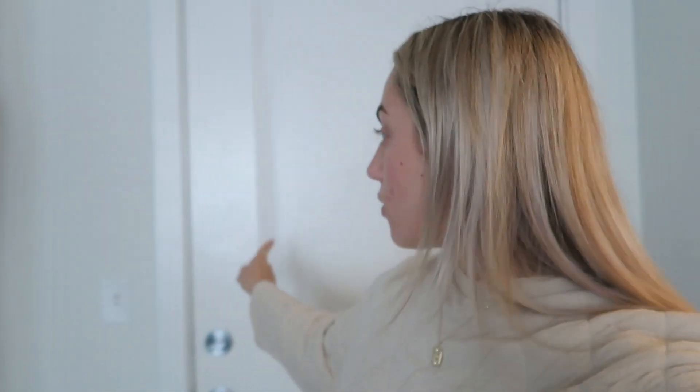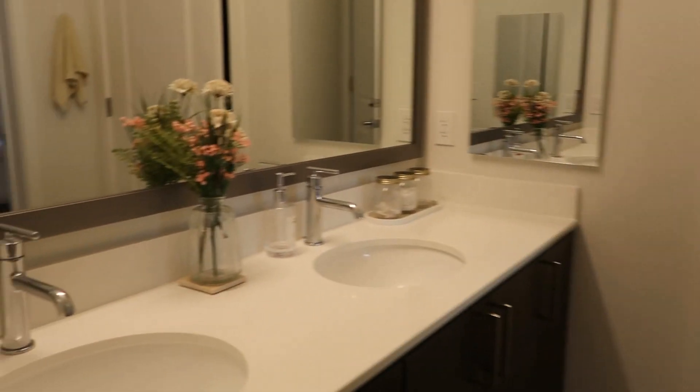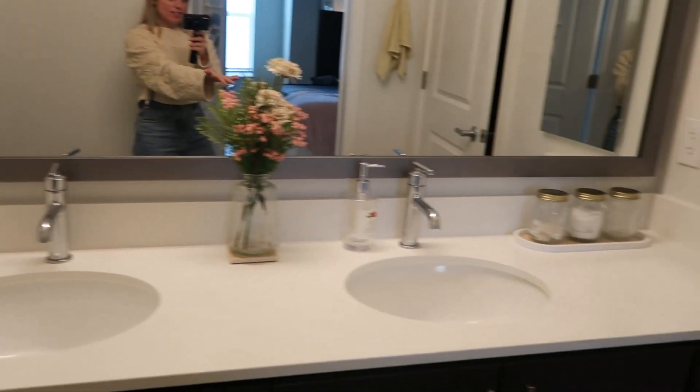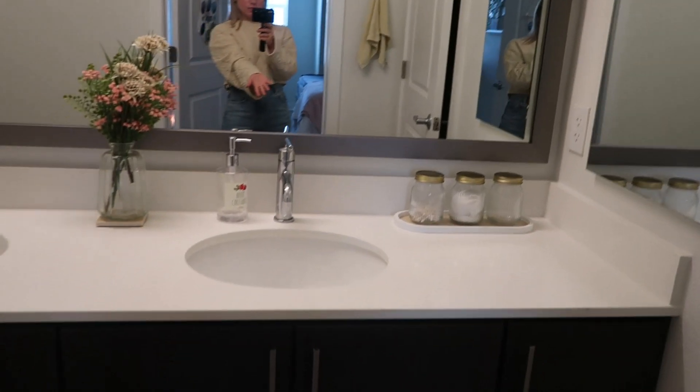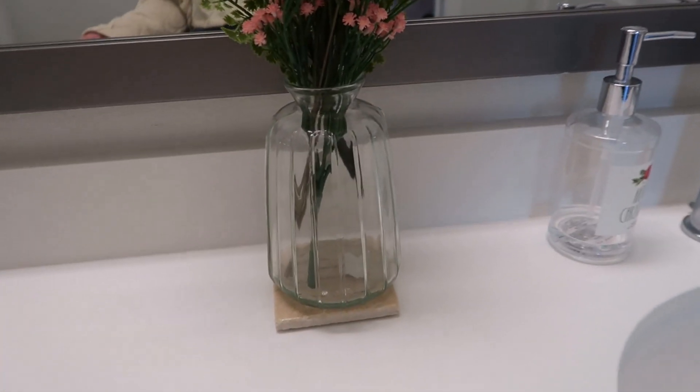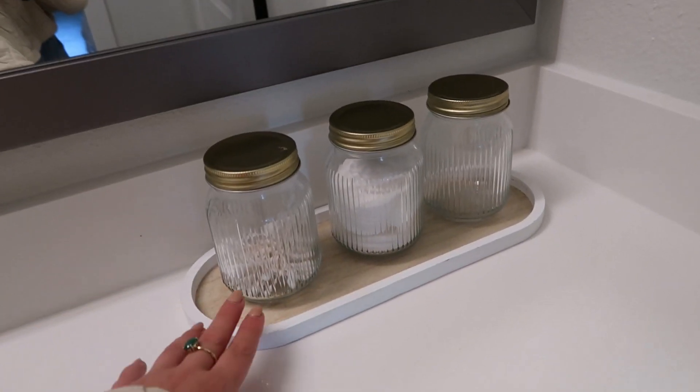I'll start with the bathroom since that's the first thing you walk into when entering my room. I'm not going to show the living room or kitchen area because I'm sharing that with others and want to keep it private. So: front door, open it, turn, and here is my room. First thing you see is the double vanity with a big mirror and great lighting. This is my side — simple and minimalistic. I got this vase and these mason jars in a tray all from Target's dollar section.